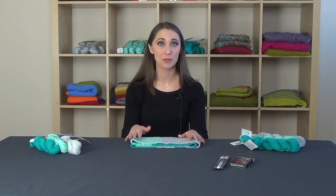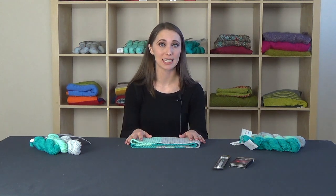The crochet-along together will last for an entire month, with a series of videos being released successively.